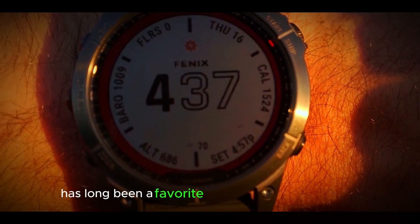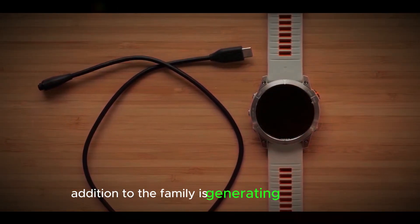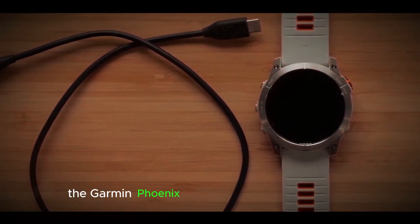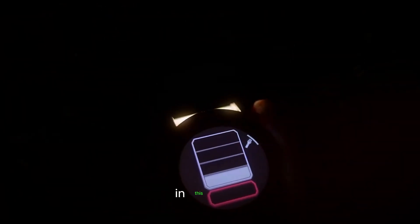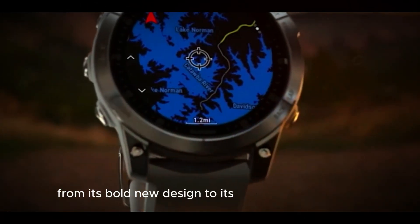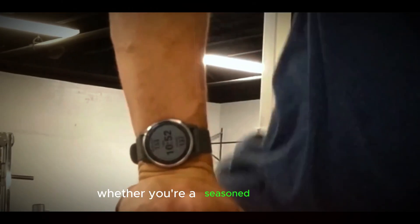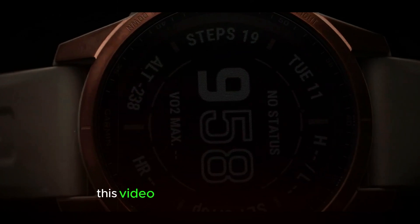The Garmin Fenix series has long been a favorite among outdoor enthusiasts and athletes, and the latest addition to the family is generating quite a buzz. The Garmin Fenix 8 is expected to launch soon, and rumors are swirling about its exciting new features and design improvements. In this video, we'll dive into what we know so far about the Fenix 8, from its bold new design to its cutting-edge features. Whether you're a seasoned adventurer or just starting to explore the world of wearable tech, this video is for you.